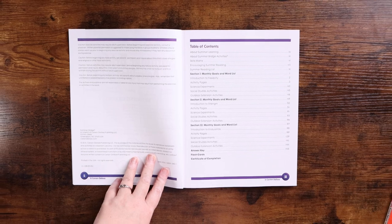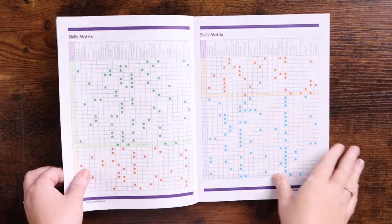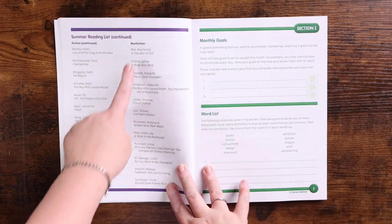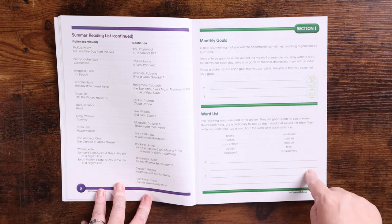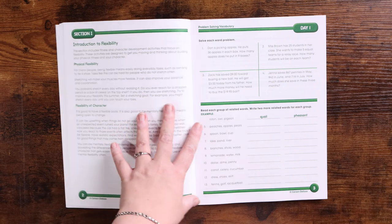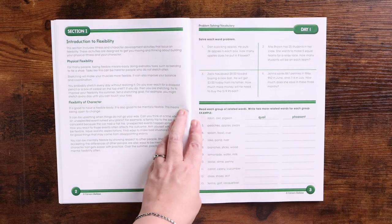The table of contents has all of the skills matrix. The summer reading list is right in the front — fiction on one side, more fiction and nonfiction on the back, so there are two pages of summer reading. Then there are monthly goals and a monthly word list for each month. Section one introduces physical and flexibility activities. Each day is front and back of one piece of paper, and these are also perforated so you can pull them out.